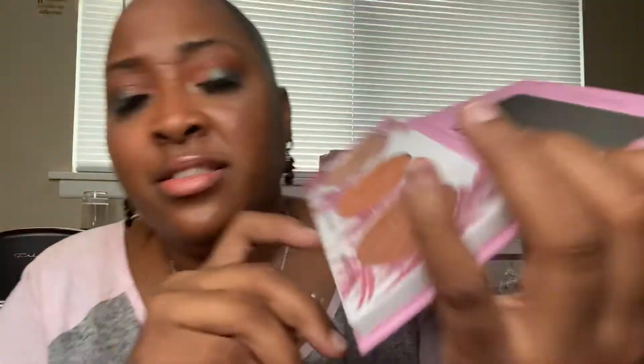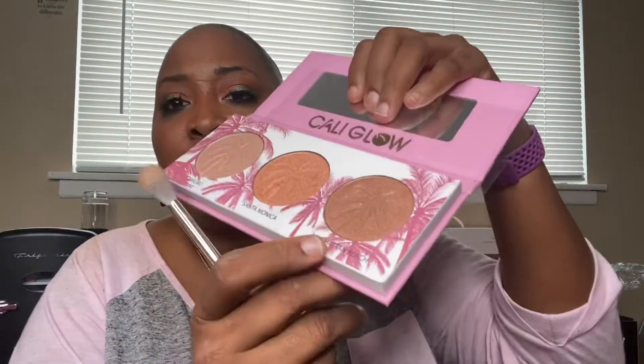Yes, it is a palette! This is the Beauty Creations Cali Glow palette. I love pink anyway, but this is what the palette looks like. These look like some very pretty colors. Let's see if anything goes with my look today — let's try Manhattan Beach, this one right here.